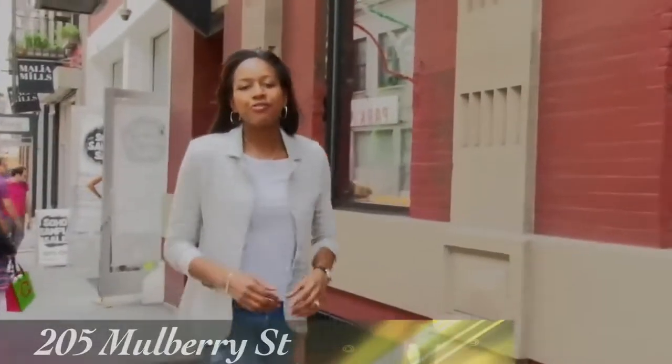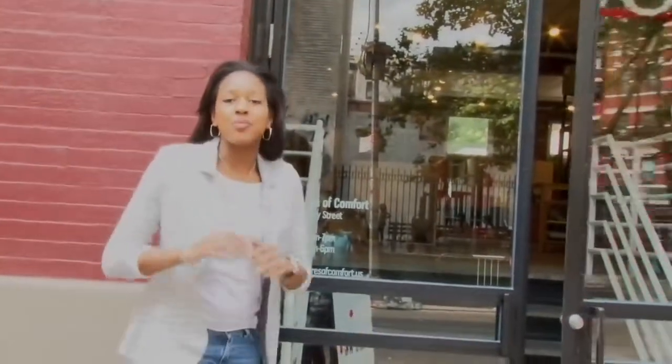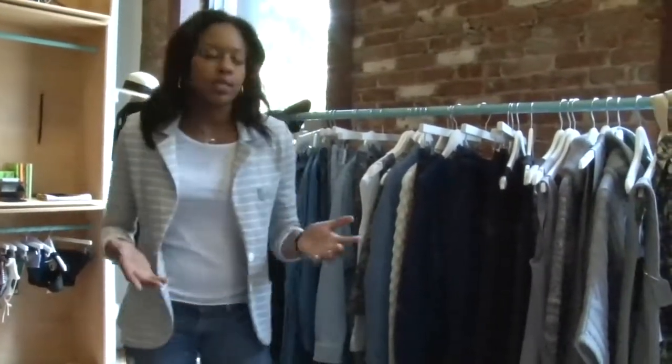We're here at 205 Mulberry Street in Manhattan's Nolita neighborhood to check out Creatures of Comfort. We're going to find some fall trends that'll work for women of all ages. This store is more about style than fashion, for women who have shopped at recognizable stores but are really looking for something different for fall. Dressing for fall isn't always about seeing all the trends on the street — it's seeing yourself and differentiating yourself from the crowd.